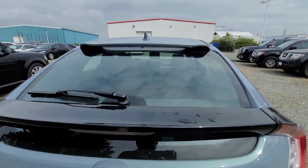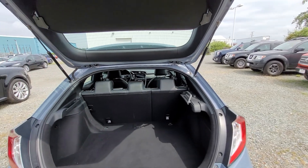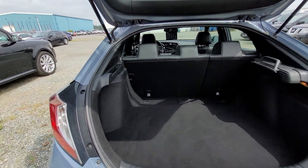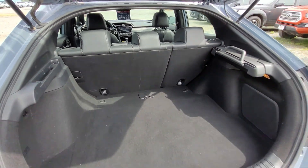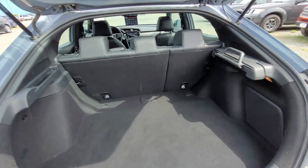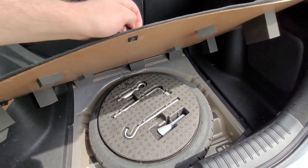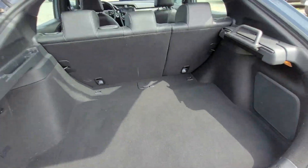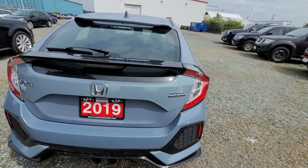It has the built-in little spoiler there and the nice hatch that goes up and down. Easy lift hatch — it has the hydraulics, which helps out a little bit. A nice large trunk space and you can put the back seats down right here as well. And then with the Sport Touring, it does come with a built-in subwoofer and premium audio system. Down below, you have your full-size spare tire.